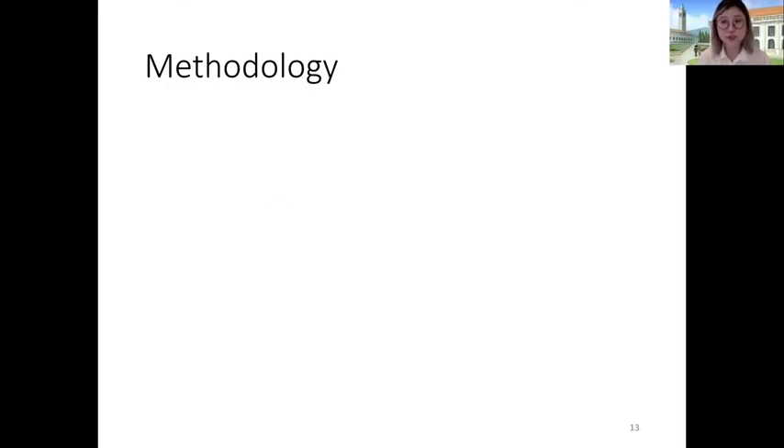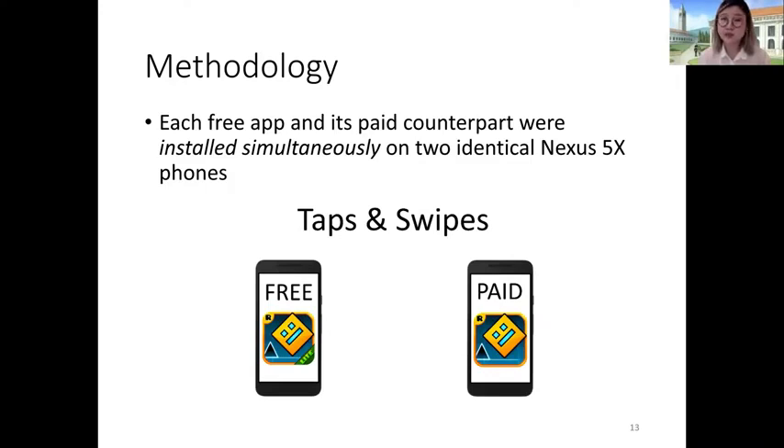For the network data transmissions, we downloaded the free and paid versions of applications at the same time on two identical Nexus 5x phones. We then used the Android Exerciser Monkey, an Android app UI fuzzer, to generate a sequence of inputs — taps and swipes fed into the free and paid versions simultaneously. By controlling for the same input sequence, we attempted a best-effort approach at controlling for observed differences in behavior. However, we acknowledge this doesn't account for UI differences between the versions. Because we used a UI fuzzer that simply randomly taps and swipes, all results — especially for network transmissions — represent a lower bound, since the fuzzer doesn't execute all code paths in the application.